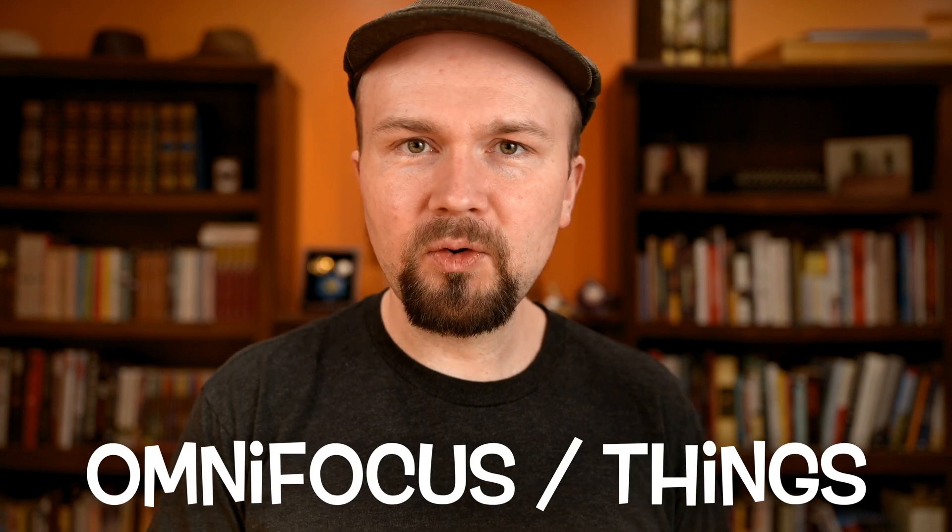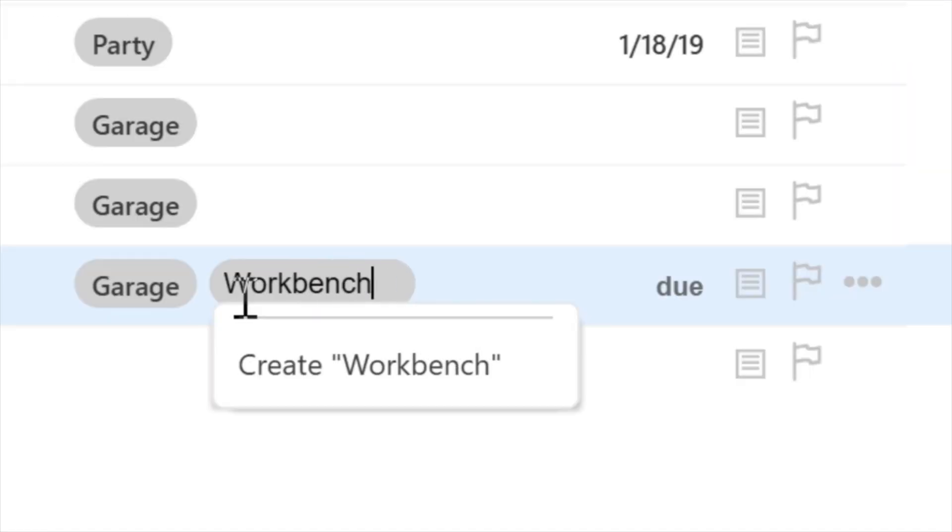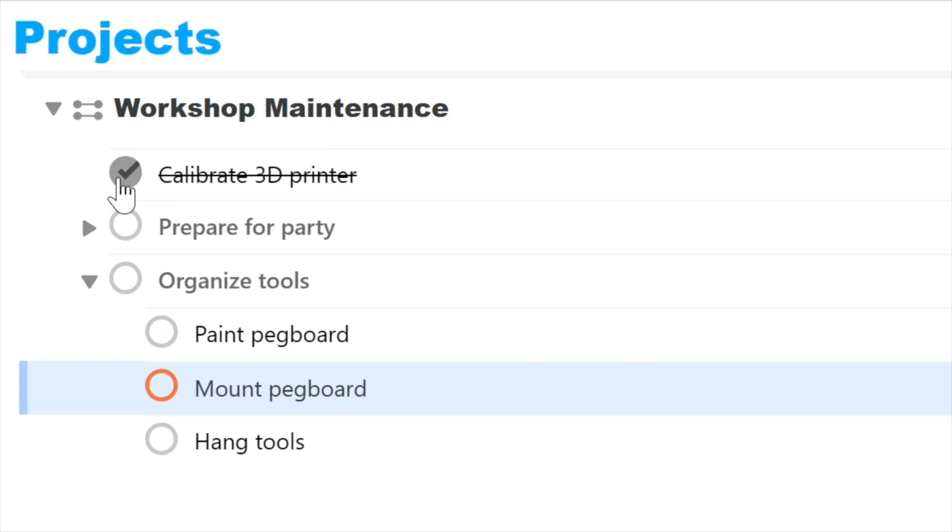Let's start at the basics. I will readily admit that a purpose-built tool like OmniFocus or Things is definitely the best task or project manager that you can get. They're really robust from years of development. I've been using one or the other since 2008 when OmniFocus was first released. They have all the features you need ready to go out of the box, so there's no configuration required.